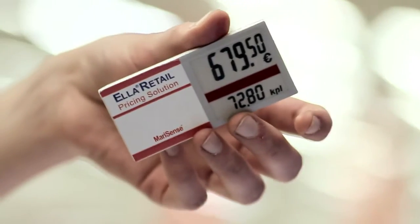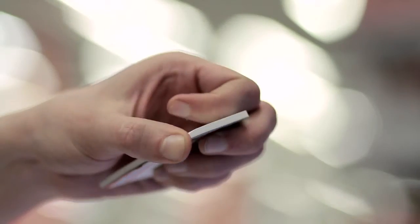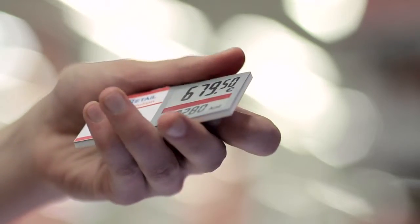Customer service is one of our key principles. The Ella electronic price labels are extremely durable and they don't require special handling — you can almost throw them around and they won't break. They are really durable and stay well in place.